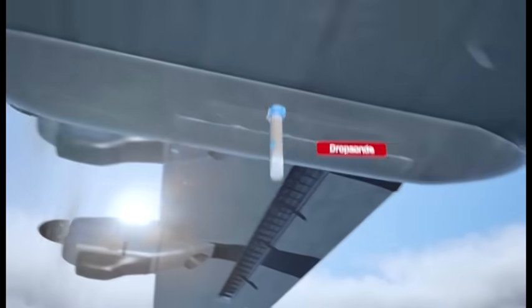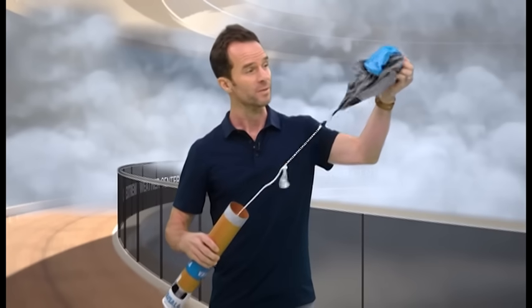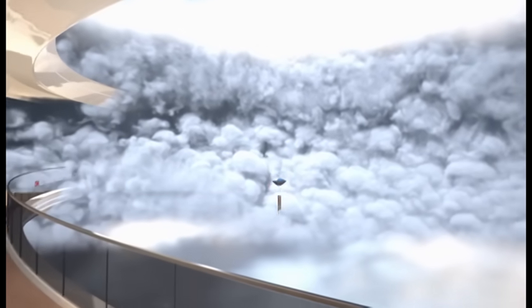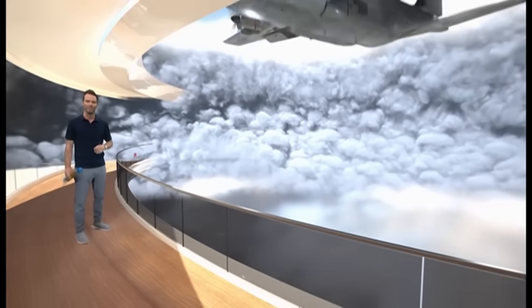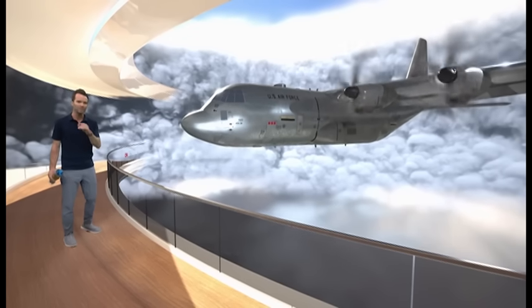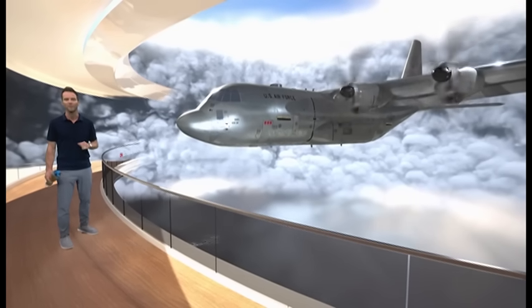While a device known as a dropsonde is released from the belly of the plane, this little instrument transmits crucial weather data back to the plane as it falls all the way down to the ocean's surface. That data is analyzed by meteorologists and computers back at the National Hurricane Center, helping to create the updated forecast that you see at home so you can make informed decisions ahead of the storm.